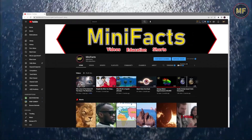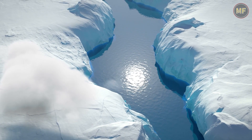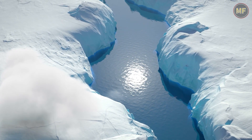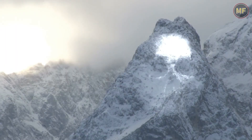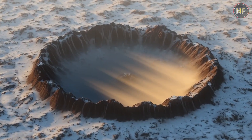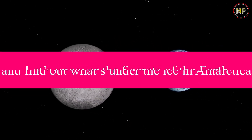Welcome to our channel, where we explore the mysteries of our planet. In this video, we're diving into the depths of Antarctica to uncover what lies beneath the ice. From hidden lakes to ancient organisms, there's more to this frozen continent than meets the eye. Let's uncover the secrets of the Earth and find out what's under the ice in Antarctica.